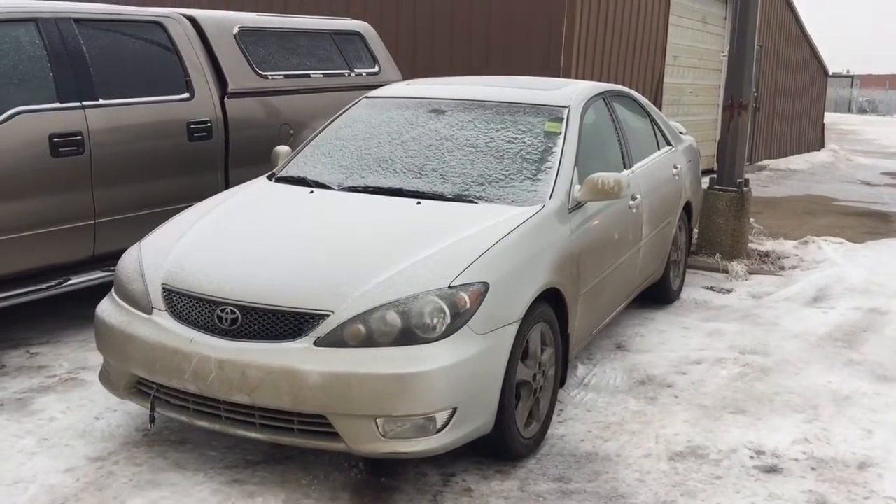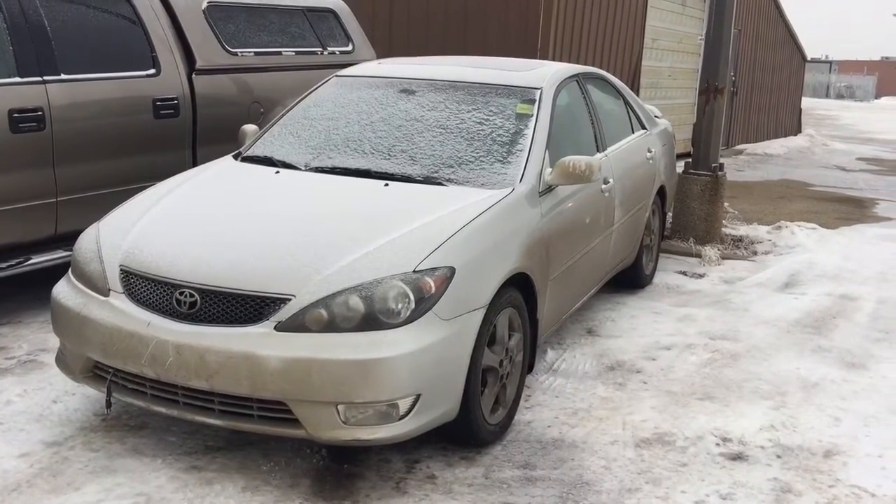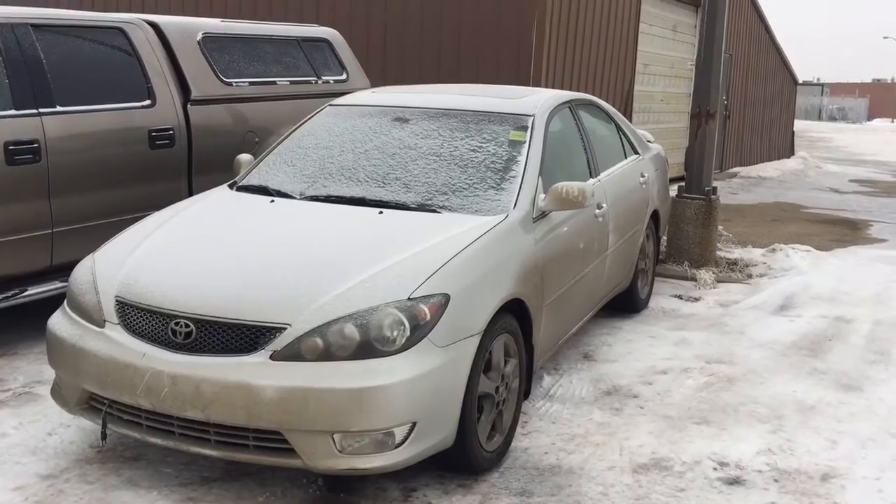Once again, this is Andy Lam from Mayfield Toyota Pre-owned Supercenter. I'm looking forward to meeting you in person. Thank you very much for your time and have a wonderful day.